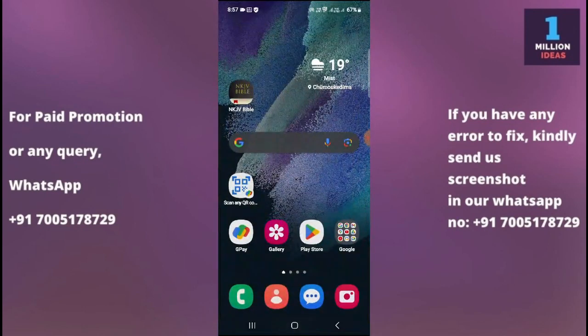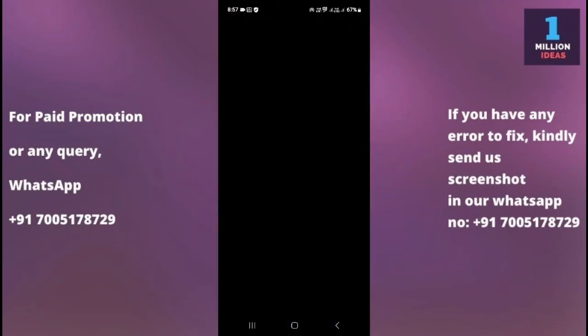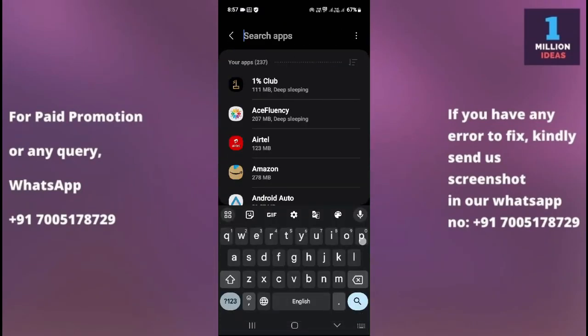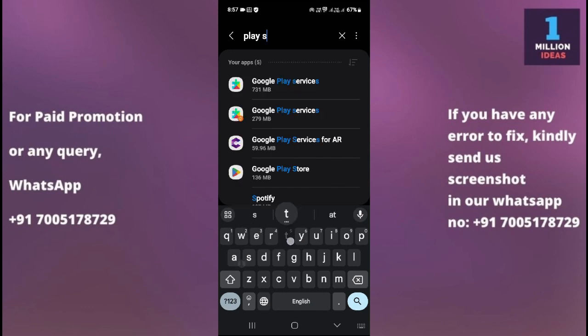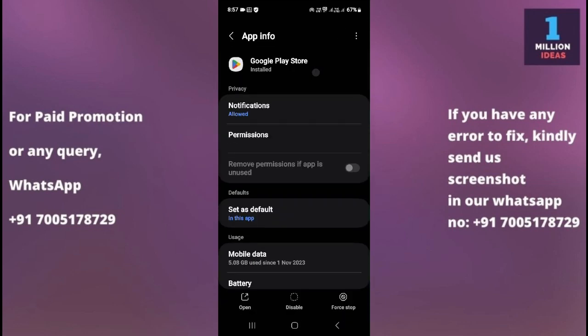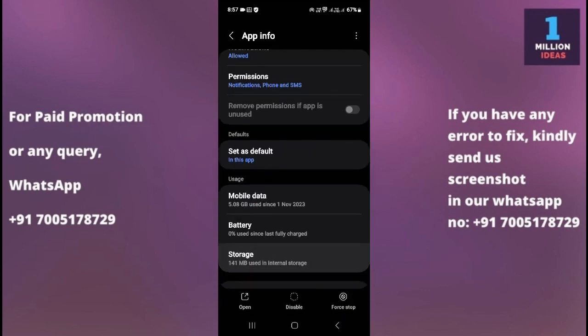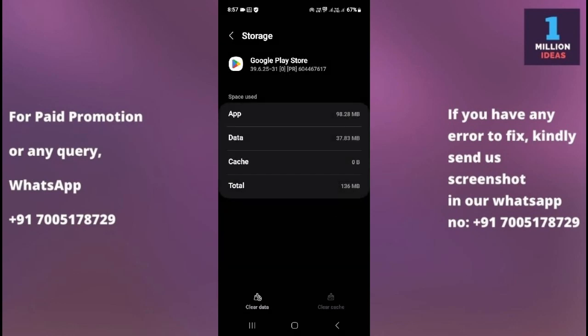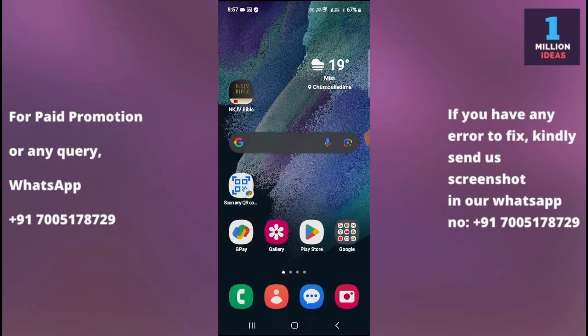The fourth solution is to clear the Play Store cache and data. Go to your device settings, then go to Apps, and search for Google Play Store. From there, go to Storage and then clear the cache and clear the data. After clearing the data, go and check whether your Play Store is working or not.